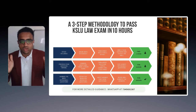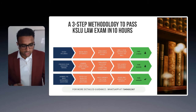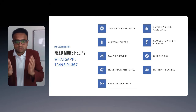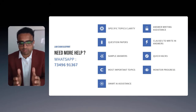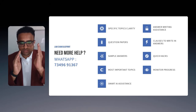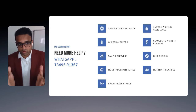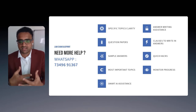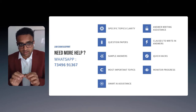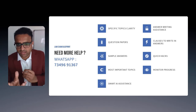In case you need more help, I am there for your assistance. Here's my WhatsApp number — anytime just ping me with a requirement or subject, or let me know what particular concern you have, be it specific topic clarity, question papers, sample answers, most important topics, or AI tools to assist your learning journey, including answer writing assistance and quick hacks for the writing process.